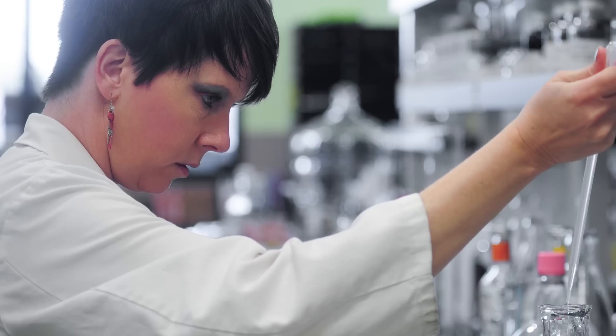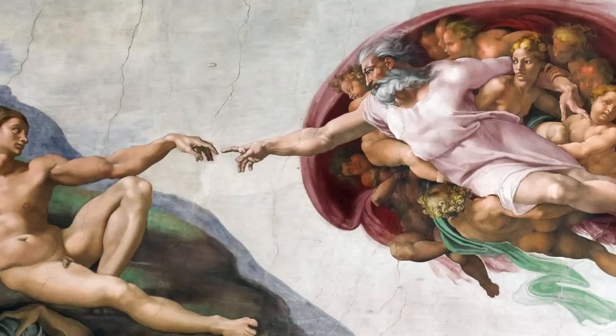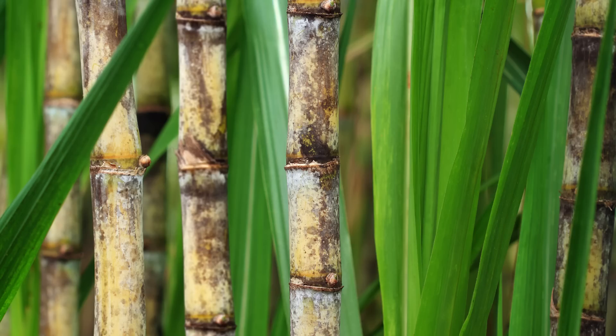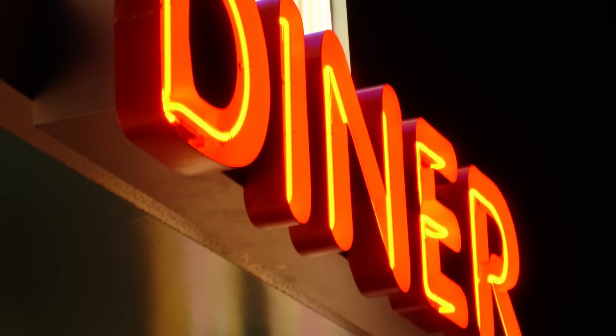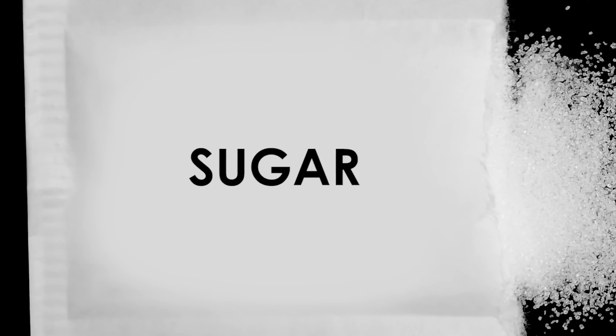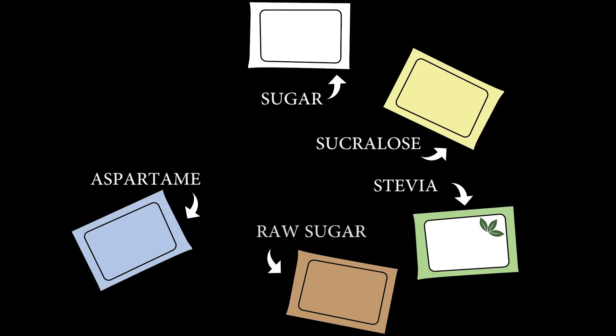When it comes to developing a beverage, the sweetener is arguably the most important consideration. In the beginning, there was sugar — the refined, sweet, white crystals you see on diner counters across America. Sugar is the benchmark of sweetness, and all other sweeteners are measured against its taste and sweetness level. But over the years, other sweeteners have risen in popularity as well. So how do you know which to choose for your beverage?